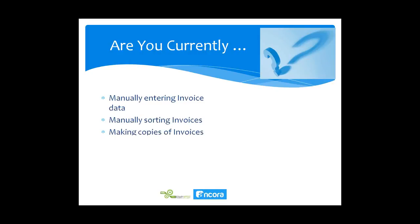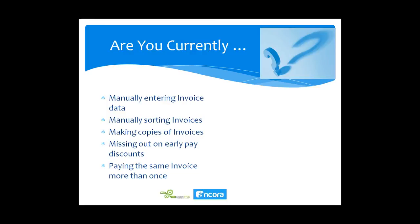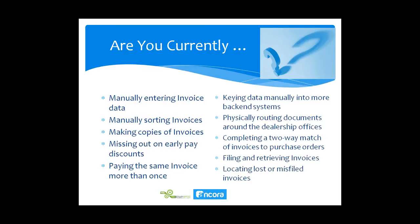The problems we're going to address by scanning and automating this process will help eliminate things you may currently be doing: manually entering invoice data, manually sorting invoices, making copies, missing early pay discounts, paying the same invoice more than once, keying data into more than one system, physically routing around dealership offices, performing two-way PO matching, filing, retrieving, and losing invoices. Once captured, we can get the data automatically into Reynolds, ADP, or any dealership management system.